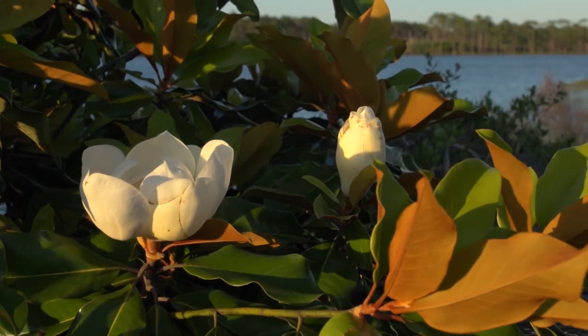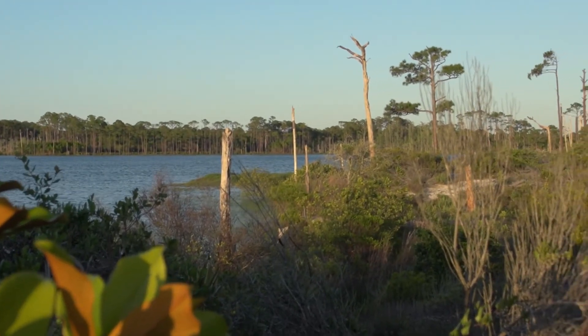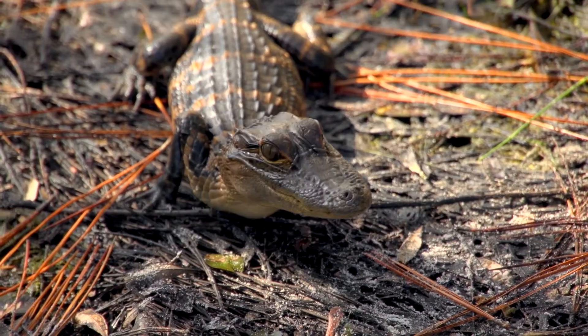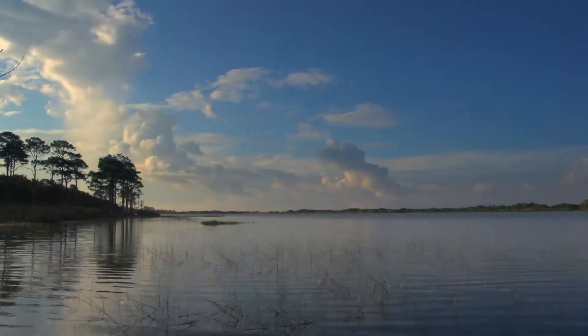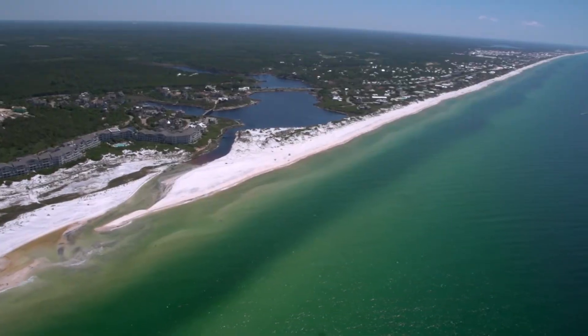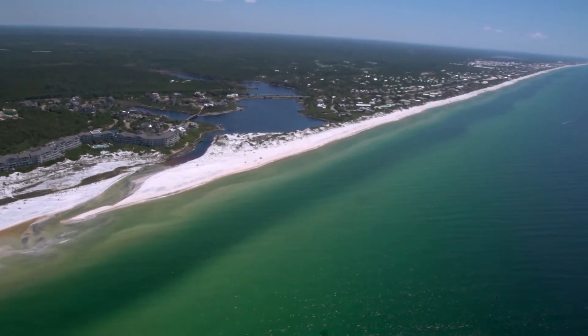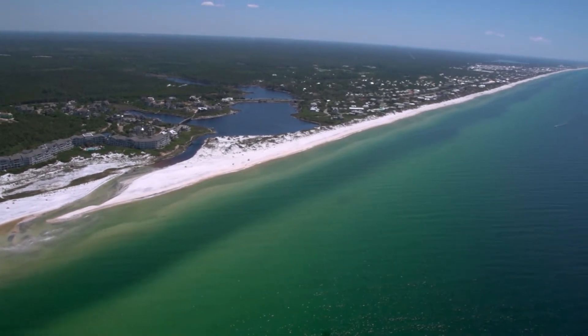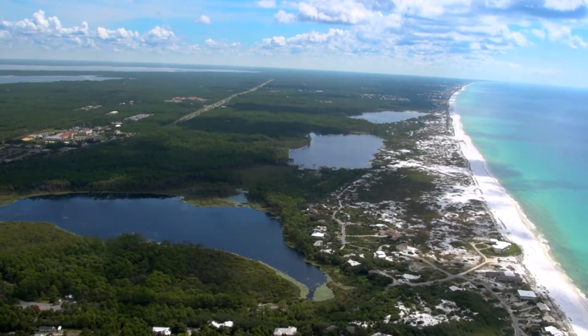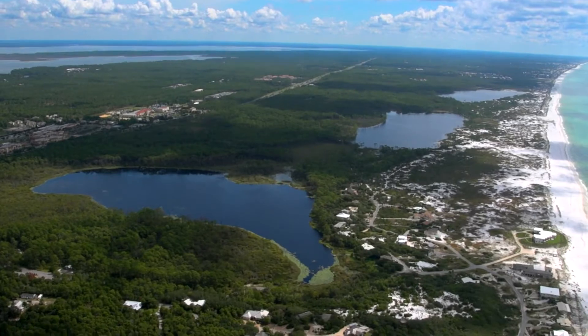Coastal dune lakes are important simply because they are a unique physical habitat that certain groups of plants and animals can take advantage of. In the state of Florida, these rare coastal dune lakes are only found in the Northwest region, located within a 26-mile strip of shoreline along the Emerald Coast. I describe them as 15 jewels — one is a diamond, one is a ruby, one is a sapphire. They're all different.